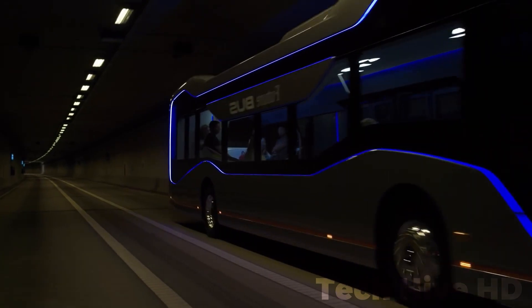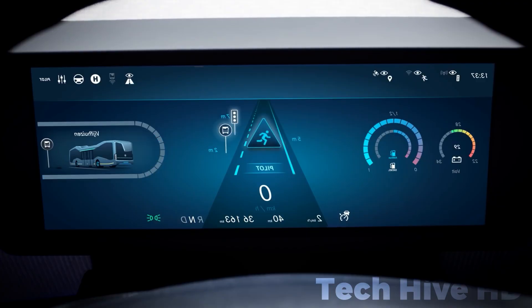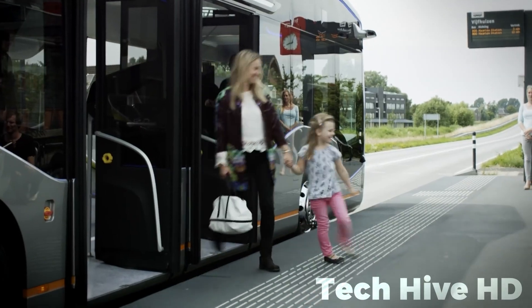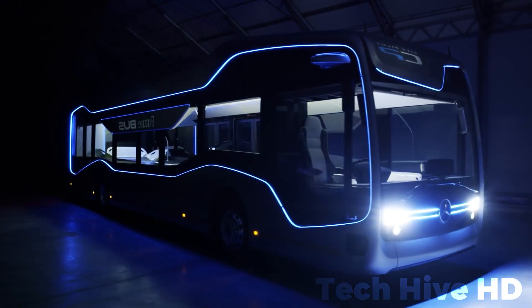The City Pilot system empowers the bus with cameras, radar, and GPS to interact with traffic lights and navigate intersections. Safety is a priority with an auto-brake system that recognizes obstacles and prevents collisions. The bus autonomously manages door operations at bus stops, streamlining passenger boarding and alighting. Exterior light strips indicate the operational mode — white for manual and blue for autonomous.